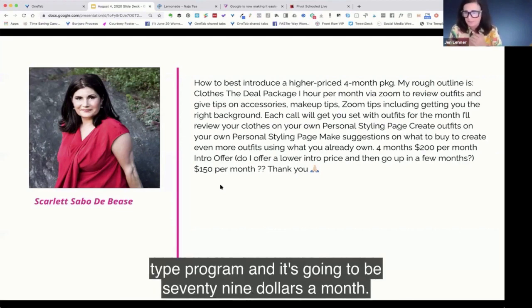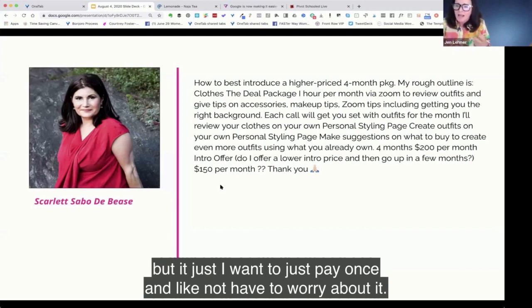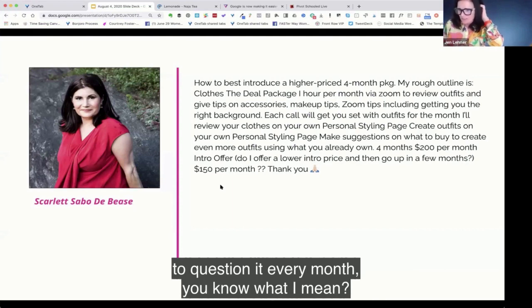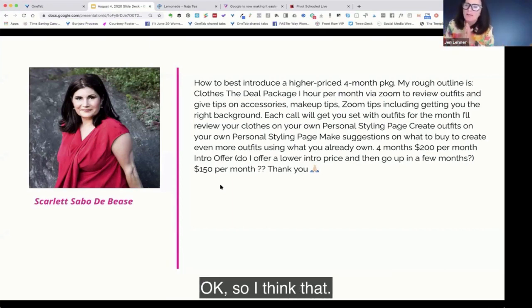They're not going to give me any discount, but I just want to pay once and not have to worry about it. A lot of people have that mentality — you don't have to question it every month. As I tell my monthly subscribers, I do have an annual option. So you could do that.